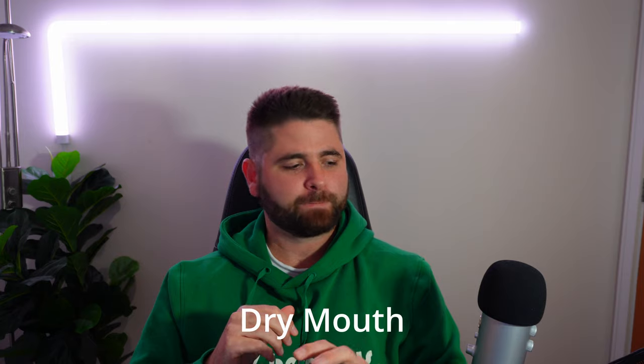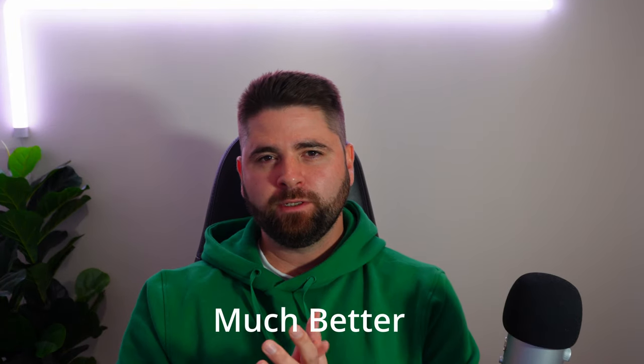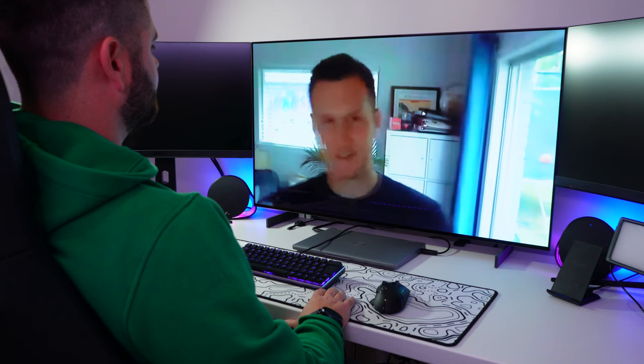My job involves a lot of video calls, and having this really large 42-inch screen on my desk is great for that, because it really feels like you're almost in the same room as the person. You get a much better sense of that personal connection, which has really taken a dive since working from home became more prevalent. I think just having a really big screen for video calls is amazing — I would definitely recommend it on that basis alone.